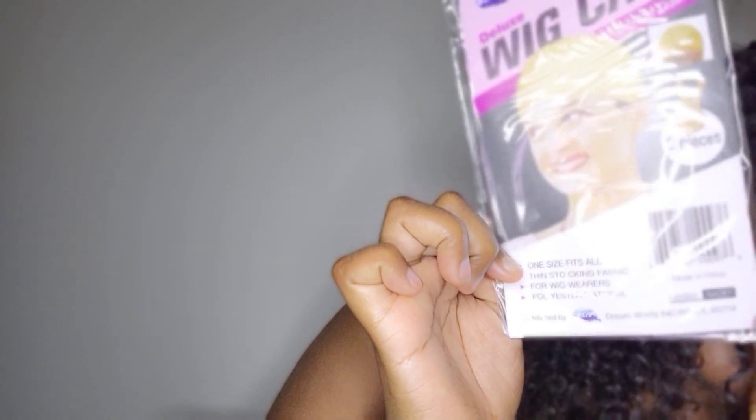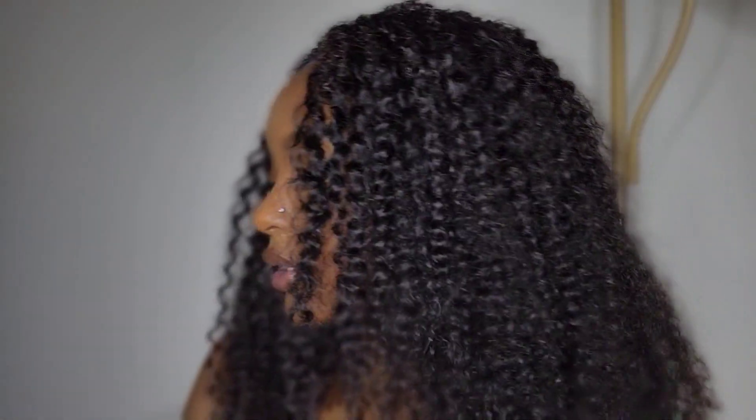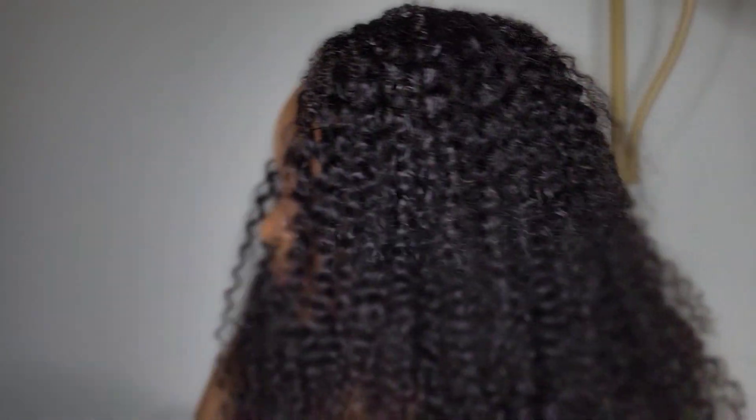Most wig companies send wig caps, and this one also came with some hair clips to clip hair out of the way. They only sent four jumbo hair clips. That's all that was included. I just wanted to show you guys that real quick before getting into the install.